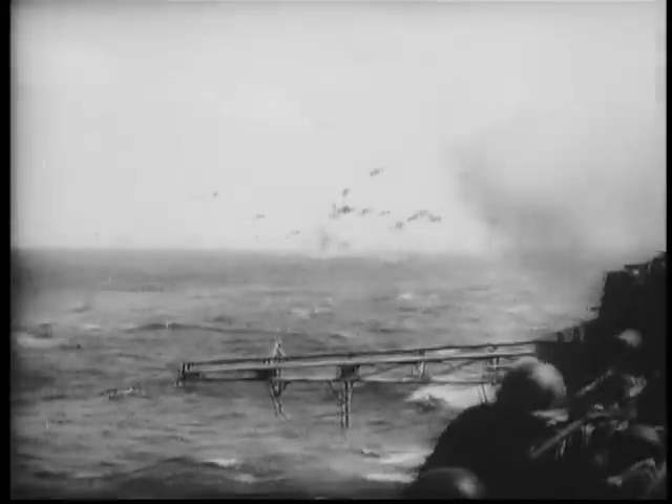At sea, with the rise to power of the aircraft carrier and the ability to project air power over wide areas of ocean, battle groups needed anti-aircraft protection and numerous anti-aircraft guns were deployed.